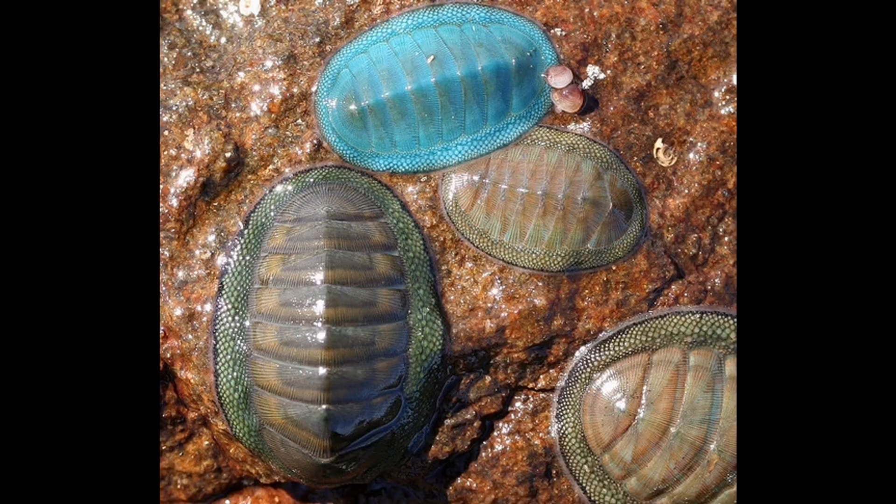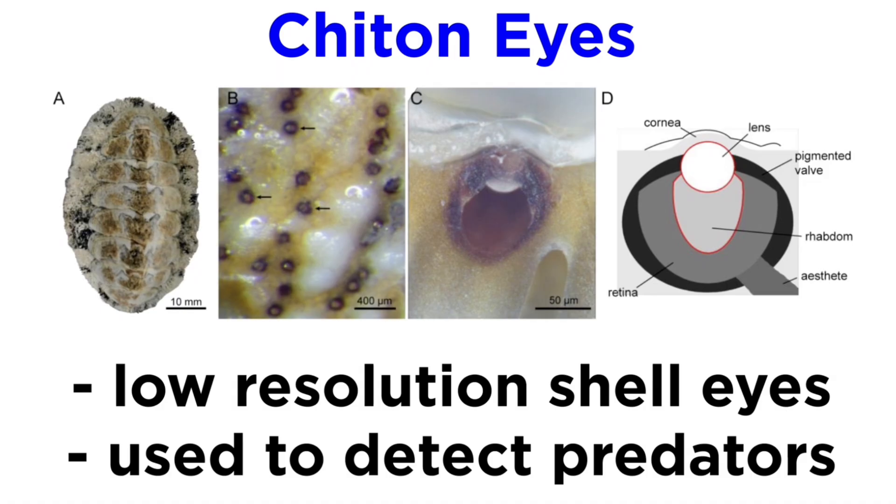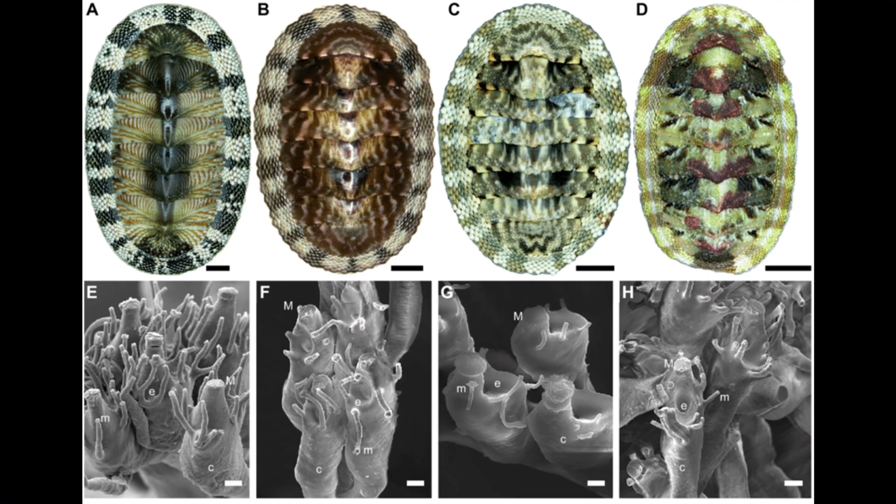Now here's where it gets weird. Look closely at the chiton's armor and you'll see dozens, hundreds, even thousands of tiny black dots. These are called aesthetes, and they're not just holes or spots — they're part of a complex integrated sensory network. Most act like basic light detectors, helping the chiton sense changes in illumination, like shadows from predators above.